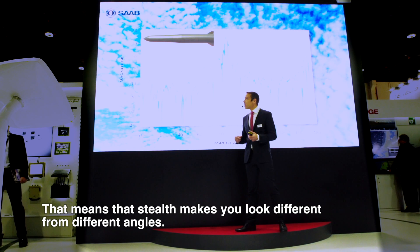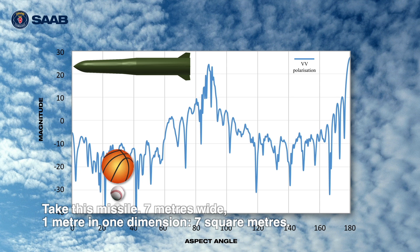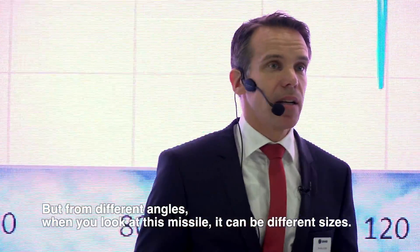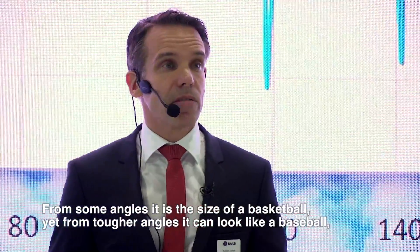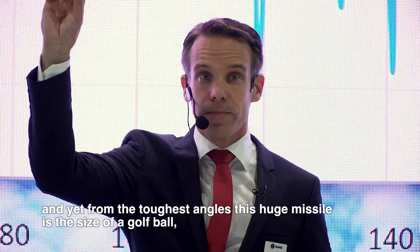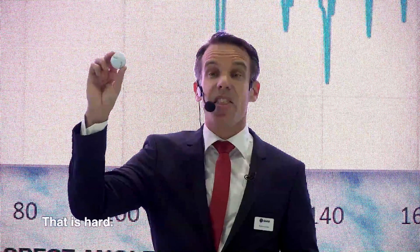Stealth makes you look different from different angles. Take this missile — seven meters wide, one meter in one dimension, seven square meters. That's a huge thing. But from different angles where you look at this missile, it can have different sizes. From some angles it's the size of a basketball; from yet other, tougher angles, it's the size of a baseball. And then at the most tough angles, this huge missile is the size of a golf ball. Imagine trying to find this one traveling at high speeds at a very long distance. That is hard, and that's why you need modern radars.